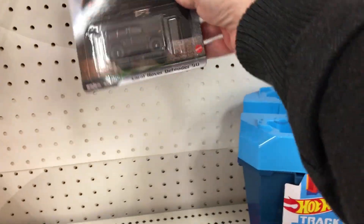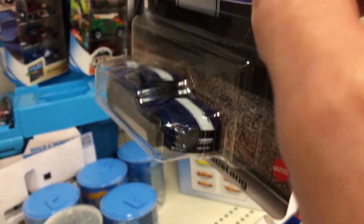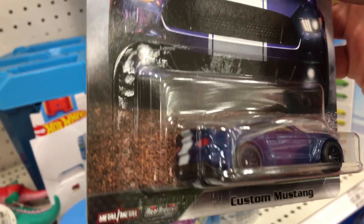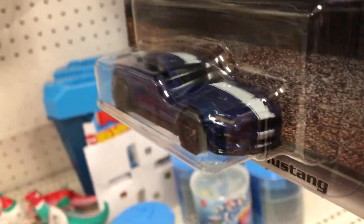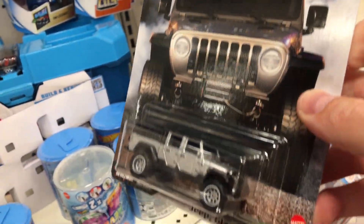We got the Land Rover Defender - two of those. The Mustang, looking straight out the gate, is a real nice look. I got a little better light this time. And I'm gonna get the Jeep Gladiator - real nice.